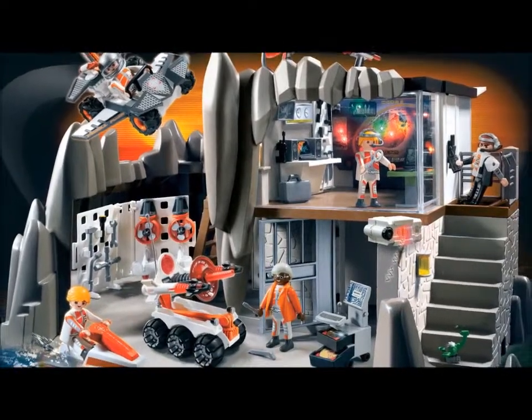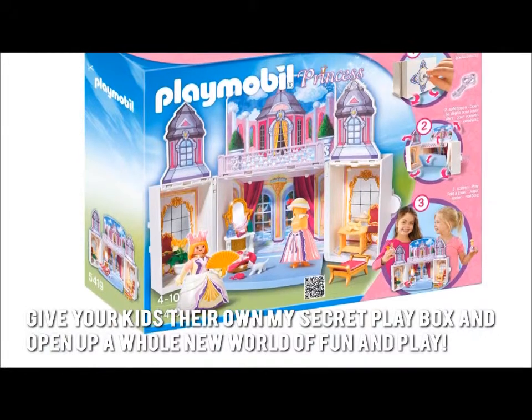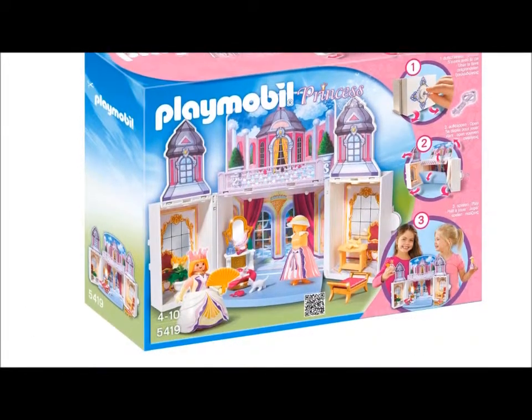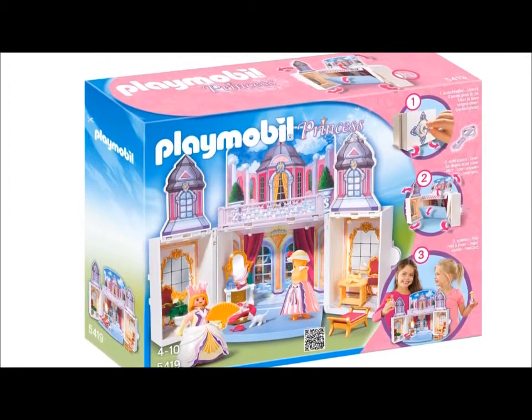Here's our conclusion. Give your kids their own My Secret Play Box and open up a whole new world of fun and play. Thanks for checking out our review. To know more about this product, click on the link below this video now.